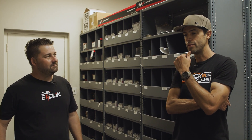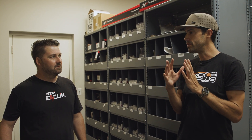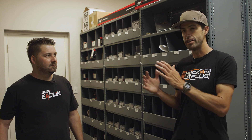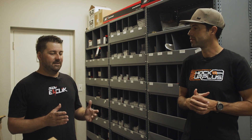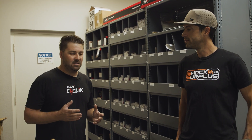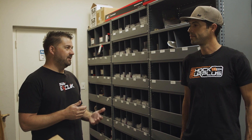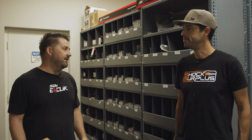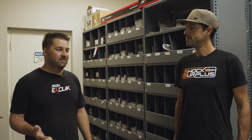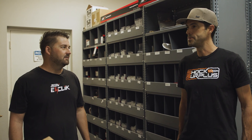We were just talking about how with a potential change in the economy, a lot more is going to go towards the service business rather than the brand-new shock business. Between all the main manufacturers, there are so many trucks out there that are already modified and getting to that mileage range. Do you really want to drop another $3,000 on new shocks, or maybe you can get them serviced and make them brand new again for around $800? There are probably millions of sets out there between King, Fox, and all the main players.